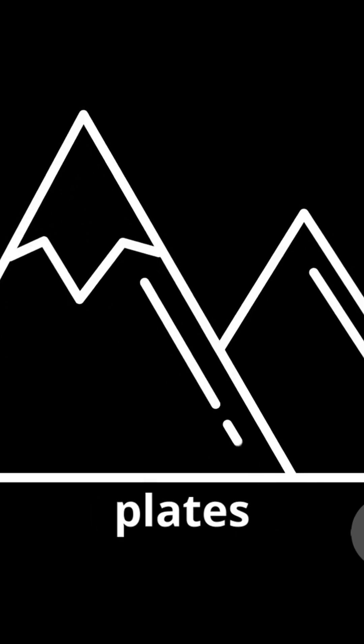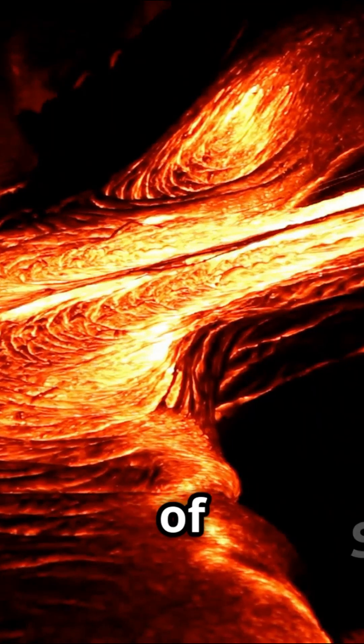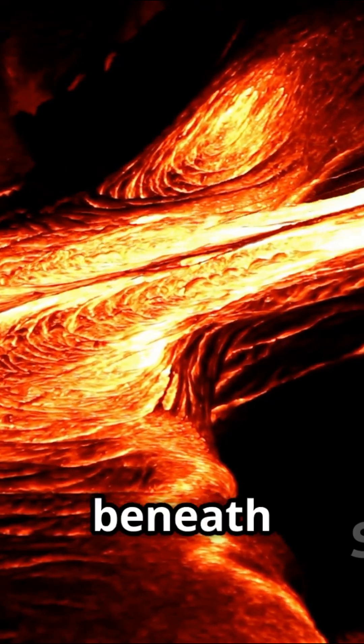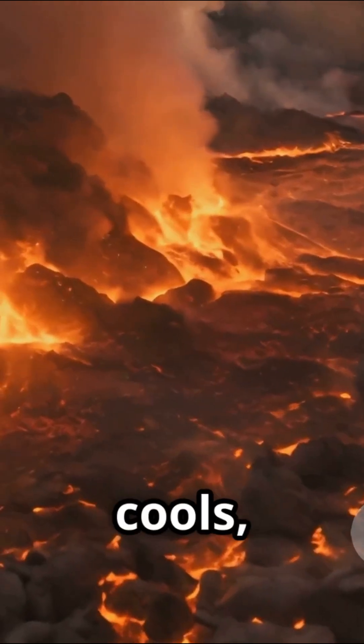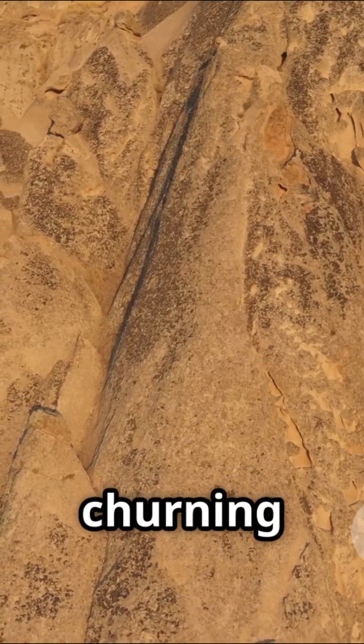Why do tectonic plates move? The answer lies in the mantle, a layer of super hot, slowly flowing rock beneath the crust. Heat from Earth's core creates convection currents — hot rock rises, cools, and sinks, setting up a slow, churning motion.